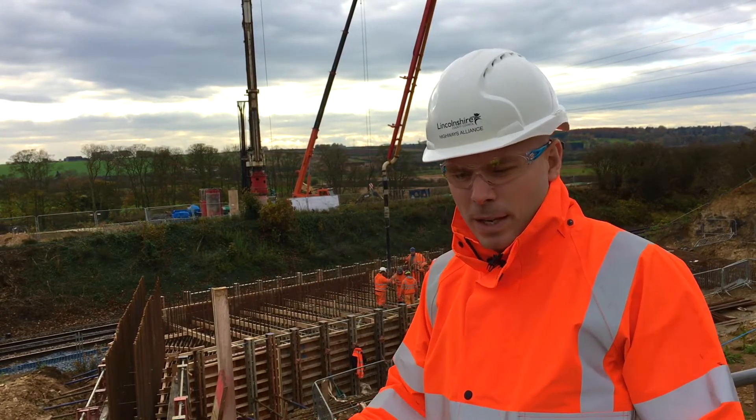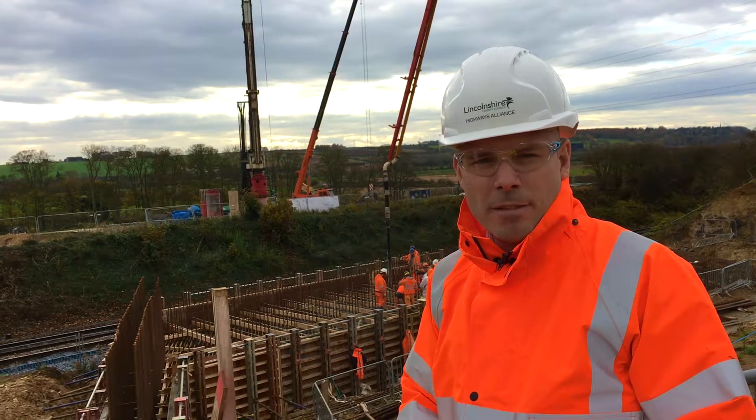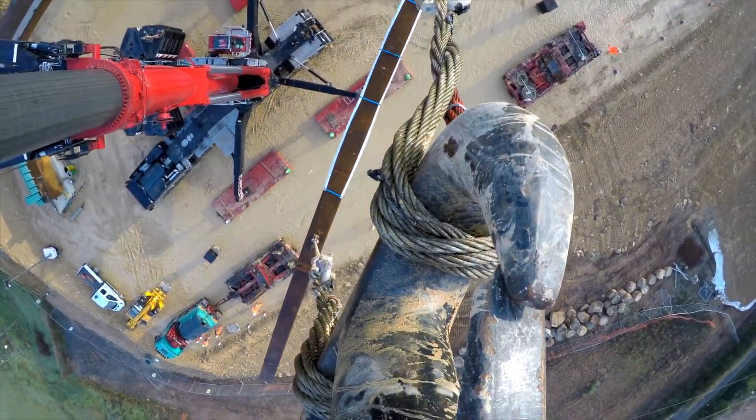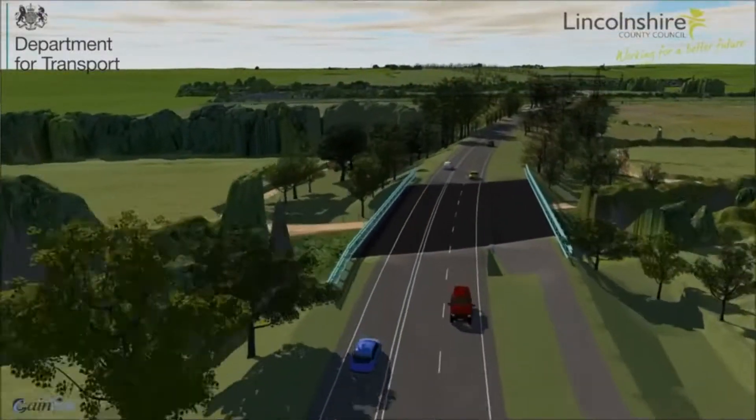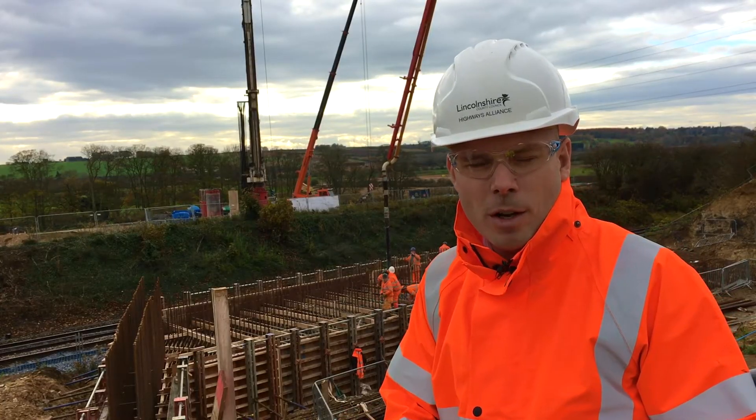Once that's complete, we'll have the two support structures finished ready for the beam delivery. They'll be lifted in during a closure of the railway into position over the Lincoln's market raising line, and then construction work will carry on on the bridge.